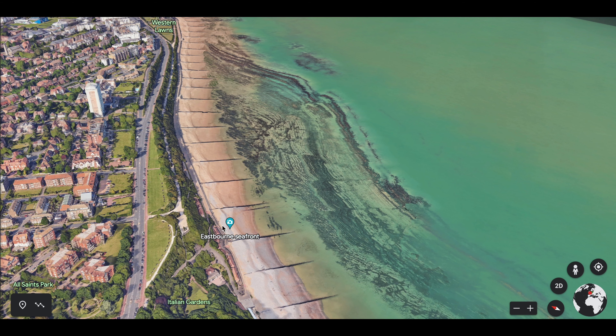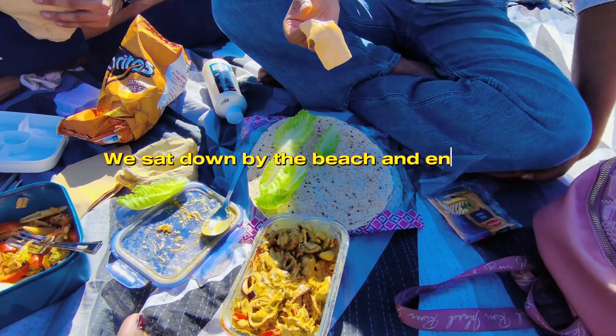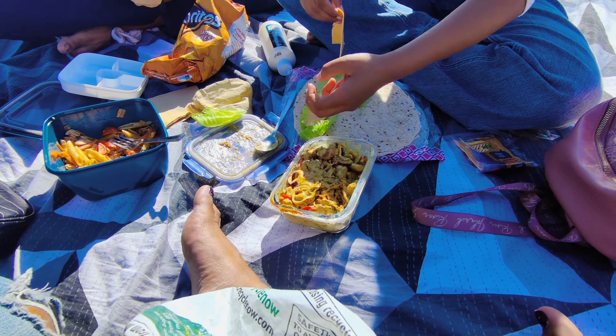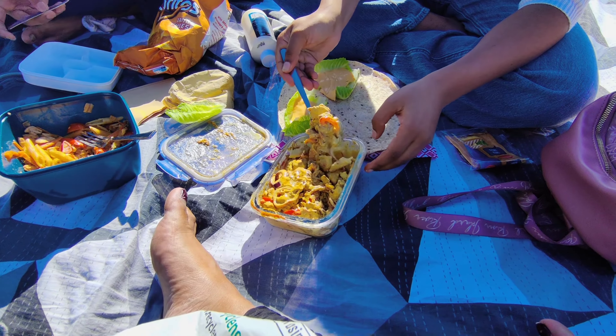We opted for the shorter route and decided to relax at the beach. We had some special tortilla wraps — turning into quesadillas. So we can call it a wrap because it's quesadillas and wraps!